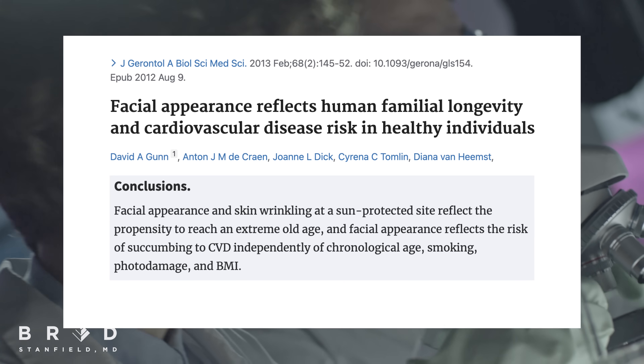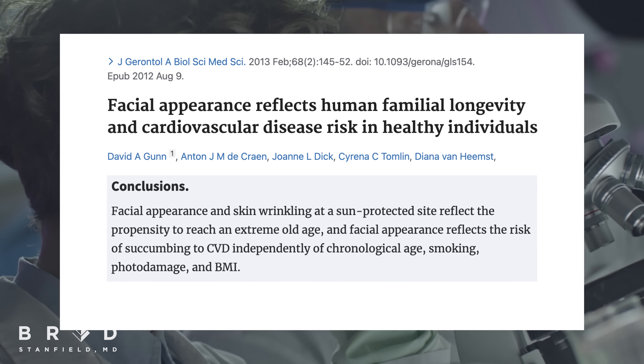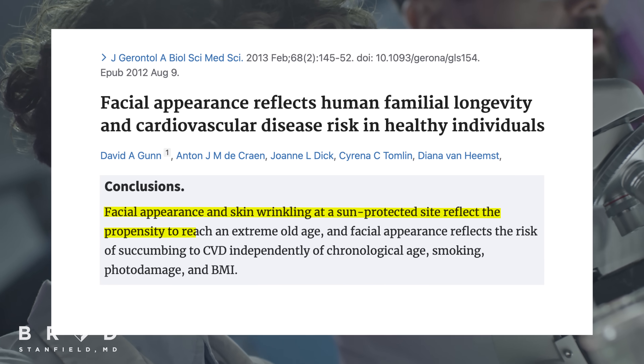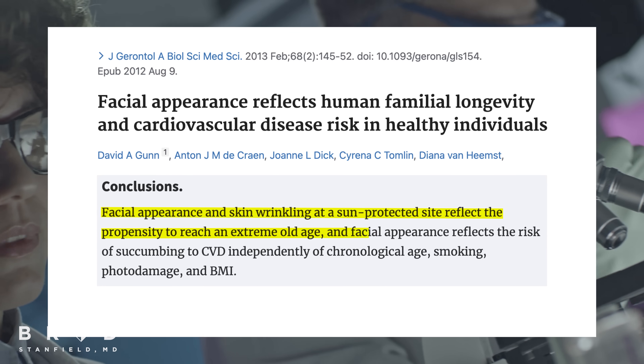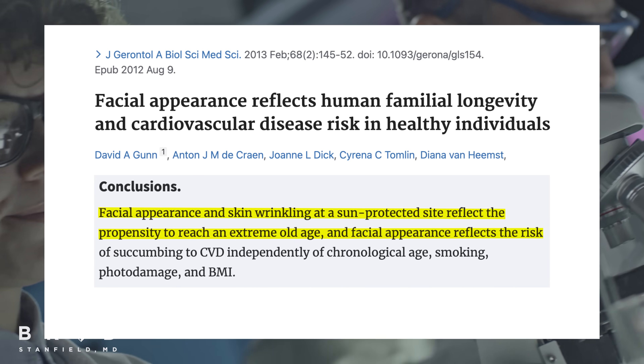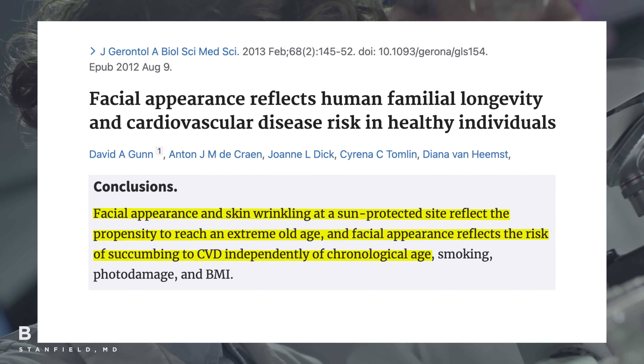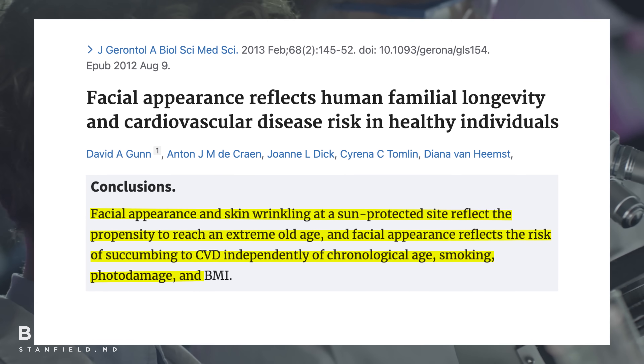So go for that run, maintain that good diet. And we can see evidence of this in a 2012 review, showing that facial appearance and skin wrinkling reflects the chances of going into extreme old age. It also reflects the risks of succumbing to heart disease, independent of chronological age, smoking, and body mass index. Looking after our skin is important, so let's dive into the data.